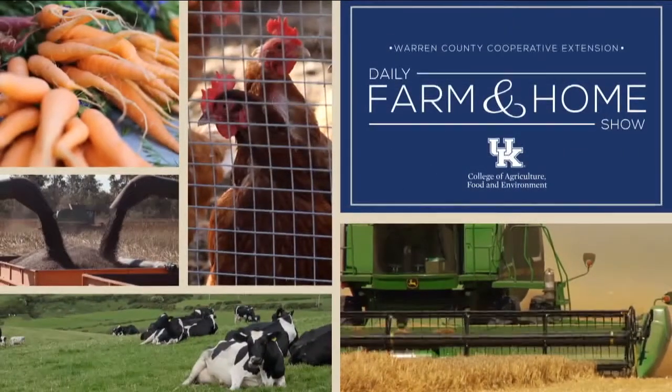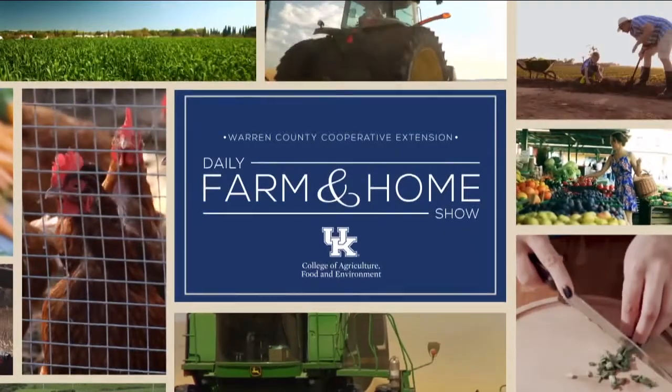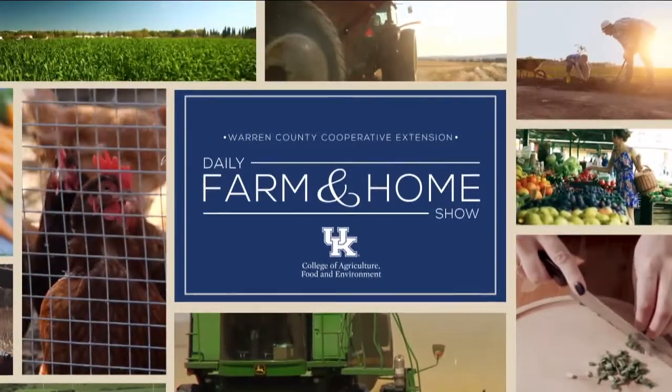Good morning and welcome to your daily farm and home show, brought to you by the University of Kentucky Cooperative Extension Service. Good morning and welcome to your farm and home show. My name is Joanna Coles, and this morning we're visiting with Adam Huber, the Allen County Extension Agent for Agriculture and Natural Resources. Good morning, Adam.